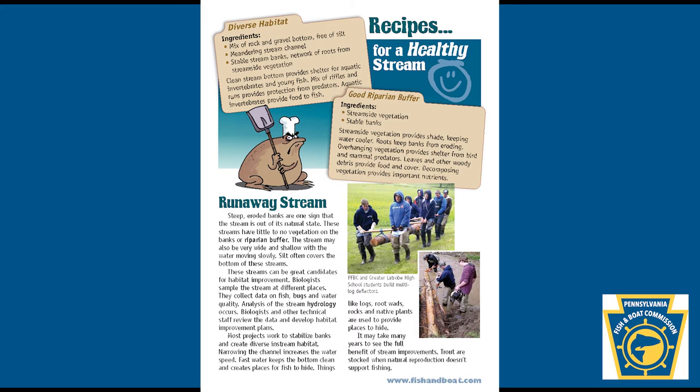Biologists sample the stream at different places. They collect data on fish, bugs, and water quality. Analysis of the stream hydrology occurs. Biologists and other technical staff review the data and develop habitat improvement plans. Most projects work to stabilize banks and create diverse in-stream habitat.